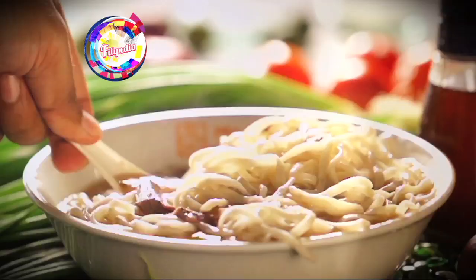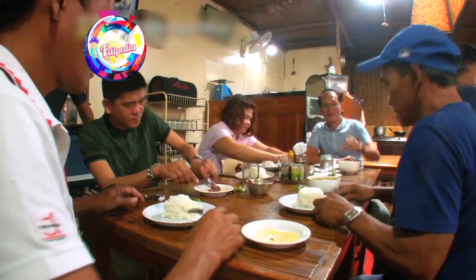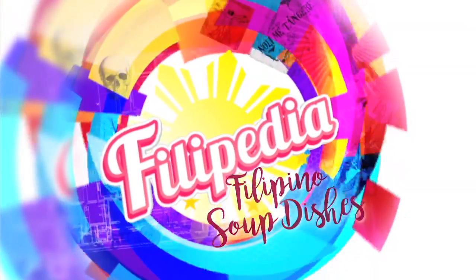Filipinos love soup. Nothing can beat the warm, satisfying feeling it gives, whether consumed on its own or with rice. For this month's Filippedia, let's talk about the different Filipino soup dishes.